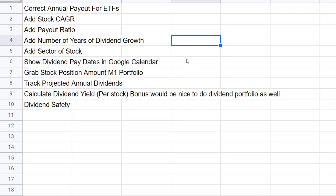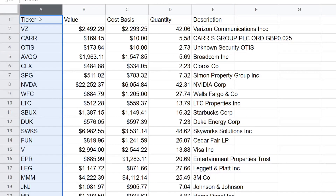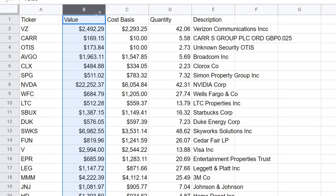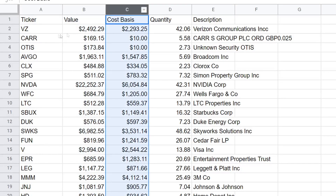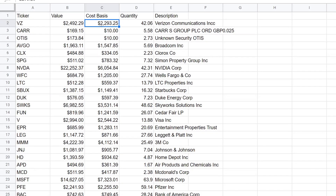You'll see a new tab called 'Holdings.' There's a column with tickers from the M1 portfolio, a 'Value' column, and a 'Cost' column — the difference represents capital appreciation. So this is what the stock is currently worth versus what we actually have invested. For example, for Verizon we have a total of $2,293.25 invested and it's currently valued at $2,492 — the difference is our capital appreciation — and we have 42 shares.